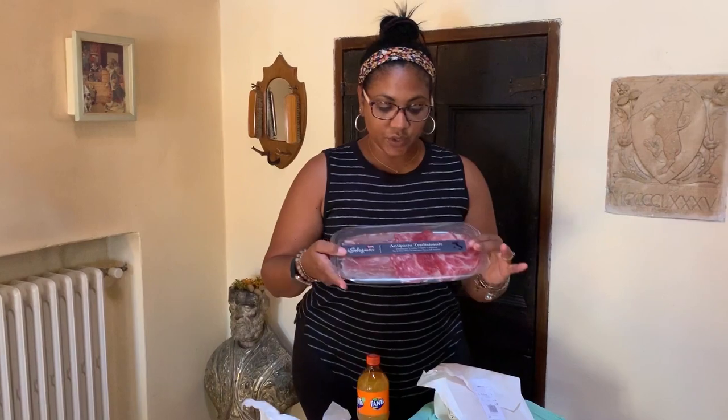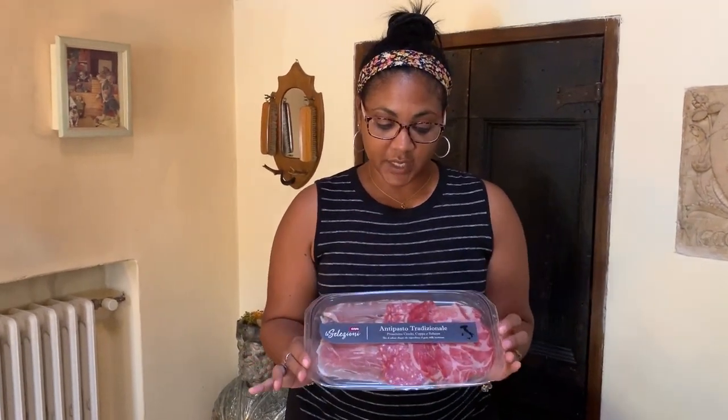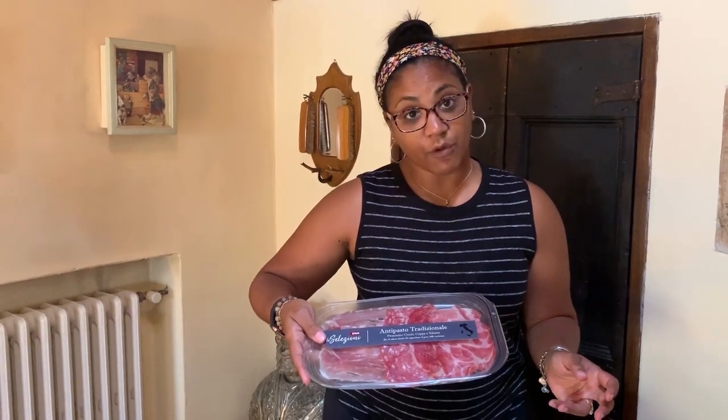We also got this platter of some deli meats, fresh cut in this container. We've got four different meats here and it was about 3 euros.